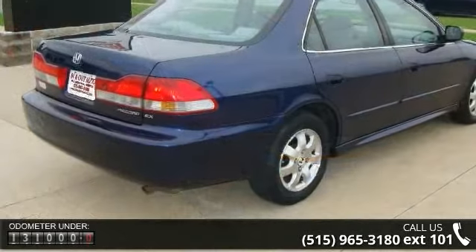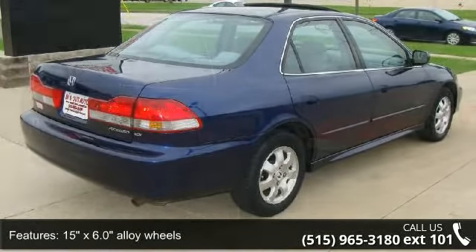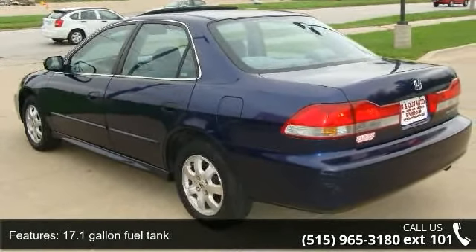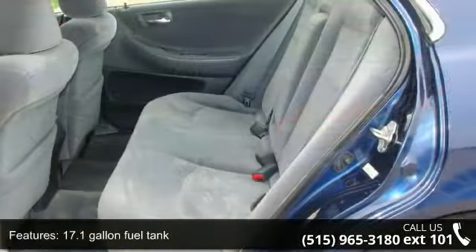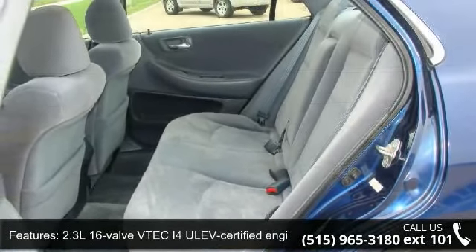Some of the top features included with this vehicle are 15-inch X6.0 alloy wheels, 17.1-gallon fuel tank, 2-speed variable intermittent windshield wipers, 2.3L 16-valve TIC-I4 ULIT certified engine, and air conditioning.